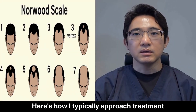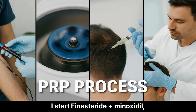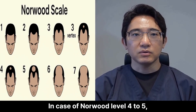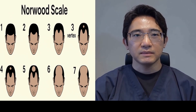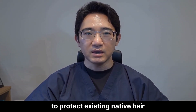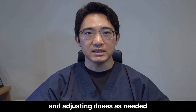Here's how I typically approach treatment. For Norwood level 2-3, I start finasteride plus minoxidil, and PRP is optional. For Norwood level 4-5, I consider dutasteride if finasteride failed, and add oral minoxidil. For post-hair transplant patients, I tell them to continue meds to protect existing native hair, and always tailor treatment to the patient by monitoring labs and adjusting doses as needed.